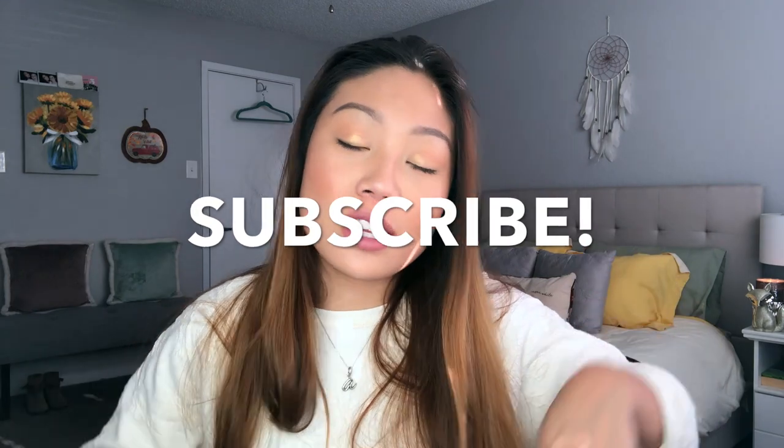Today we're going to be doing my September favorites. These are products I was loving in the month of September and carrying on into October as well. So if you're interested to see everything that I've been liking, don't forget to please subscribe to my channel. Hit the notification bell so you know when I post. Please forgive my nasally voice. And without further ado, let's go ahead and get into it.